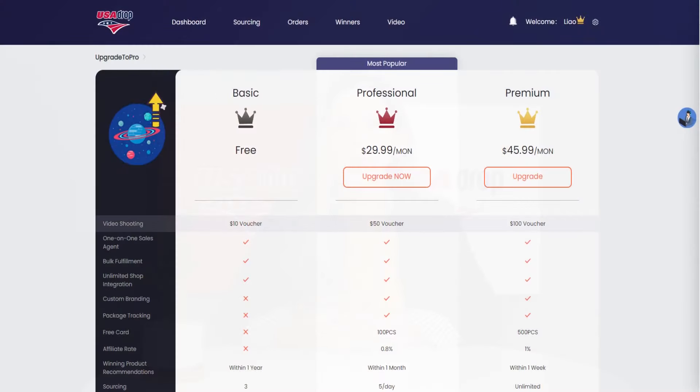We have released our membership system now. Users who have a higher level of membership can enjoy more benefits from USA Drop. Firstly, we offer different levels of USA Drop users specific voucher values. You can use it to deduct fees of video shooting.